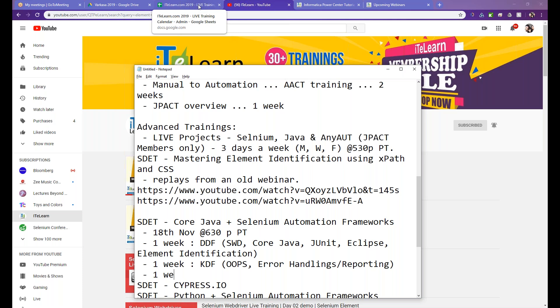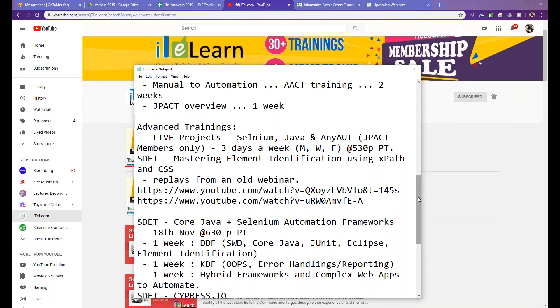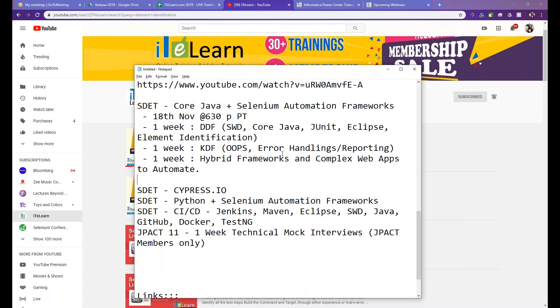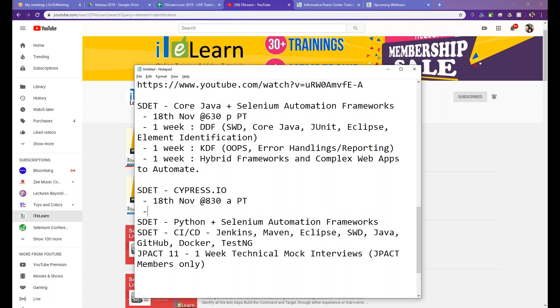The second week of keyword-driven framework training is about one week, and then another week we'll cover hybrid frameworks and automating complex web apps. This will also plug any gaps in element identification and working with the latest Selenium WebDriver. In the mornings, Manoj will be starting a Cypress session from November 18th at 8:30 AM — that way we avoid scheduling clashes — and that will go on for about two weeks.